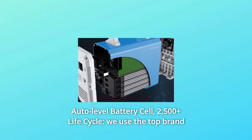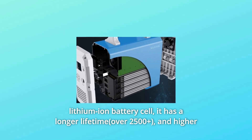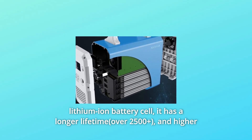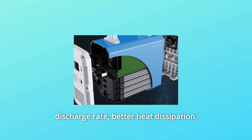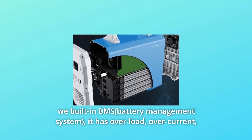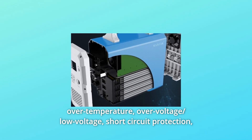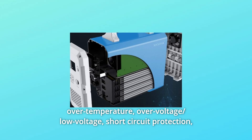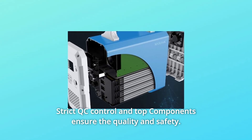Number 3: Auto Level Battery Cell — 2500+ Lifecycle. The top brand lithium-ion battery cell offers a longer lifetime and higher discharge rate with better heat dissipation. Built-in BMS provides overload, over current, over temperature, over voltage, low voltage, and short circuit protection. Strict QC control and top components ensure quality and safety.